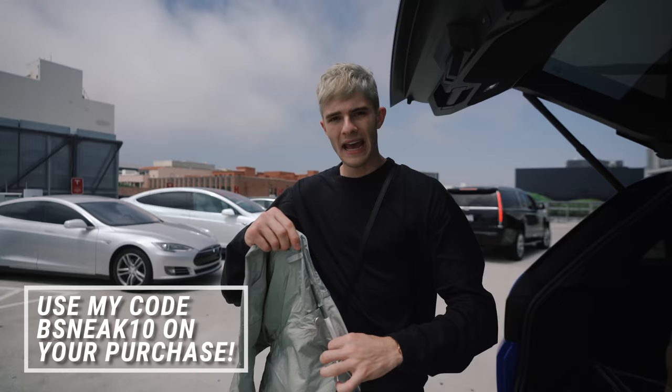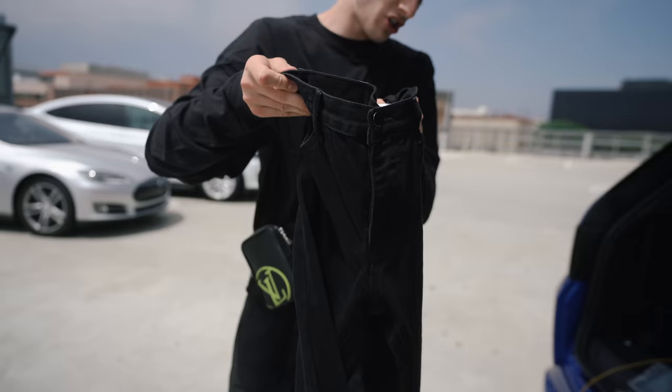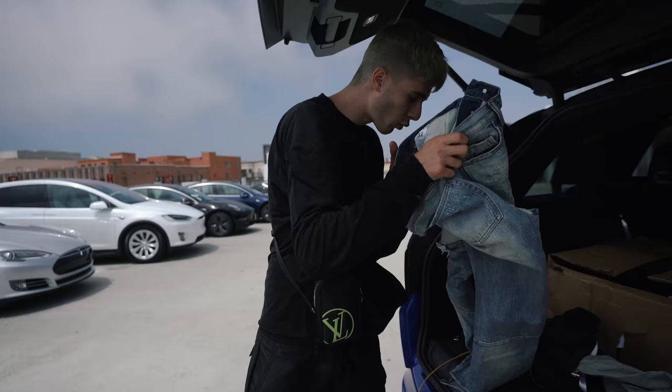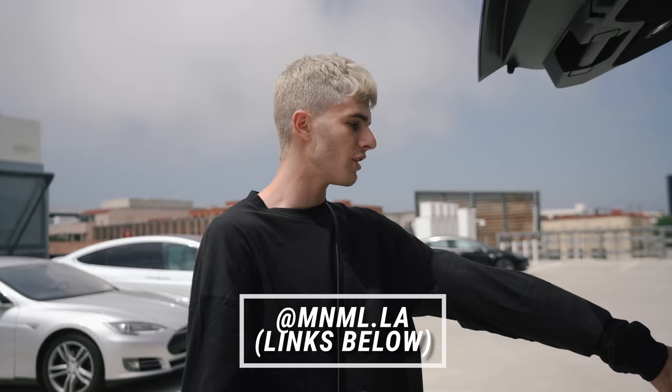I'm just showing you guys everything they sent me if you want to get any of this stuff. They also sent a ton of super dope denim pieces like this black denim piece right here, these jeans — a really really clean pair — and a cool blue pair right here. I took pictures of both of these jeans already. You guys can use my code to get any of these items discounted. It'll be on the screen and all the links will be down below.